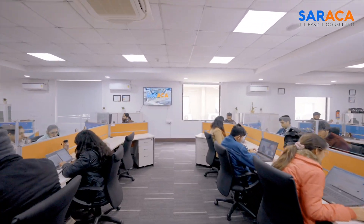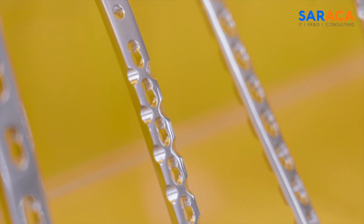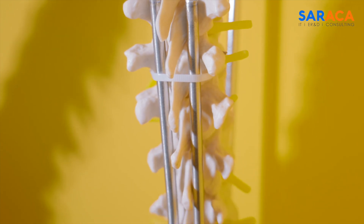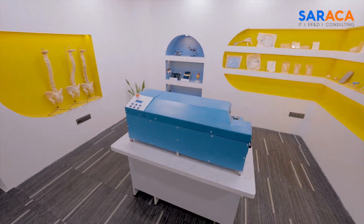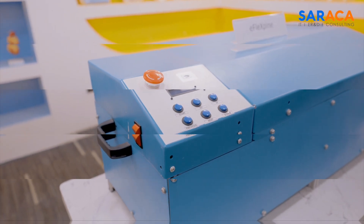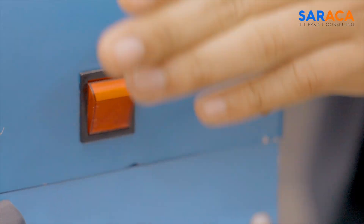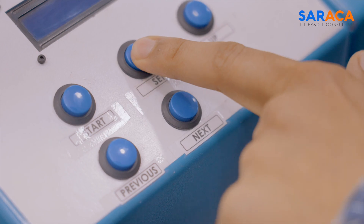Today we are excited to introduce our latest breakthrough: an automated spinal rod bending solution designed to revolutionize spinal surgery. Our spinal rod bending solution eliminates the need for surgeons or technicians to apply muscular force to bend the rod manually, making the process accurate, simple, and quick.